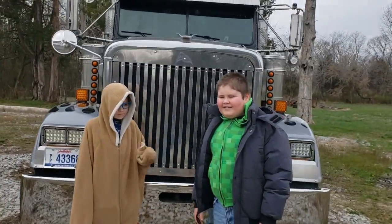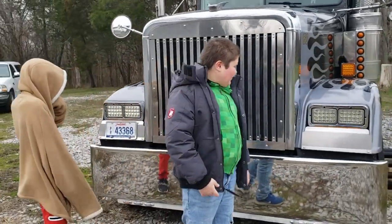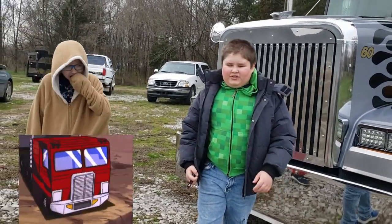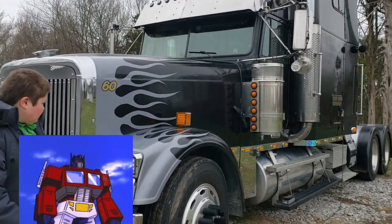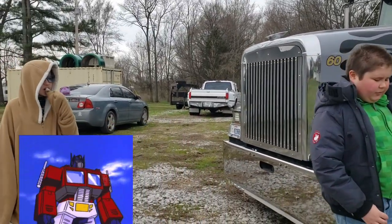Do you think that if this were red and blue, it'd be like Optimus Prime? You know, that's Optimus Prime in black and gray — but like Nemesis, a Decepticon.